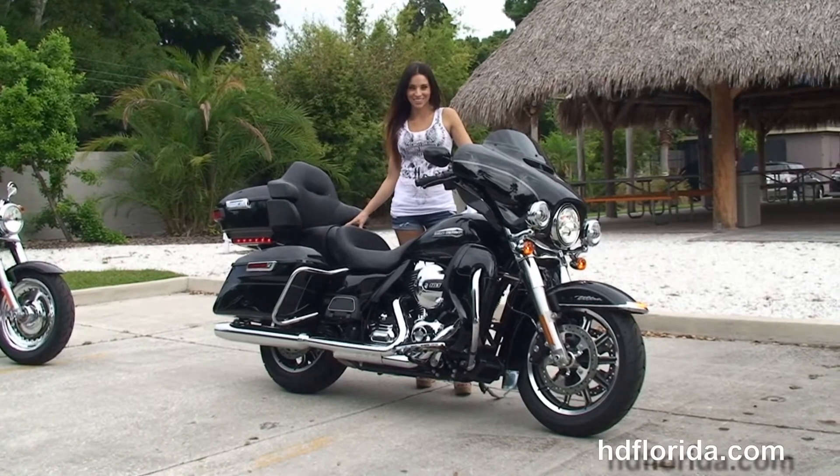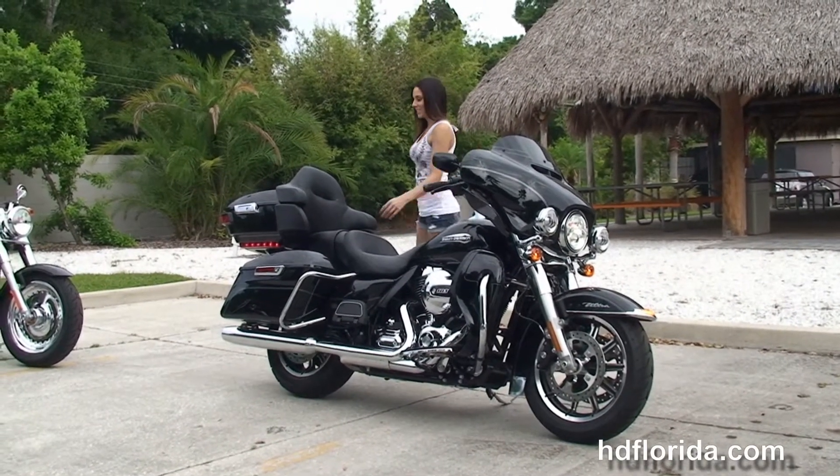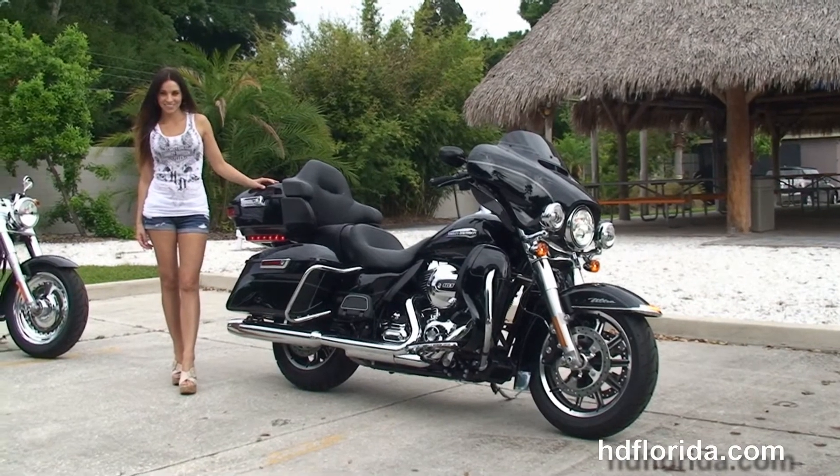We finance new Harley-Davidsons up to 84 months. Options and accessories on this bike retail at over $2,600. It's in stock and ready for immediate delivery. Here at the world famous Harley-Davidson of Tampa, all our bikes are fully serviced and safety inspected.